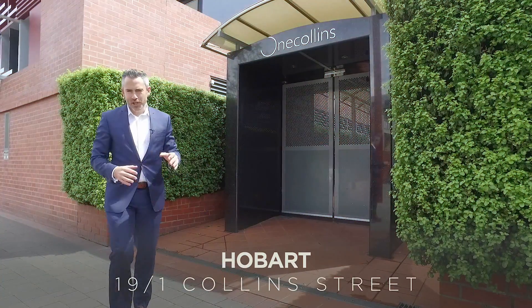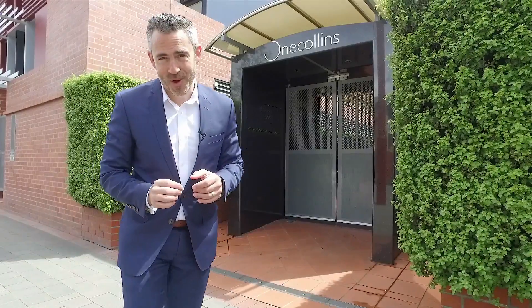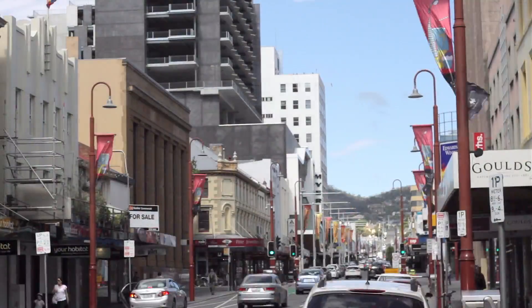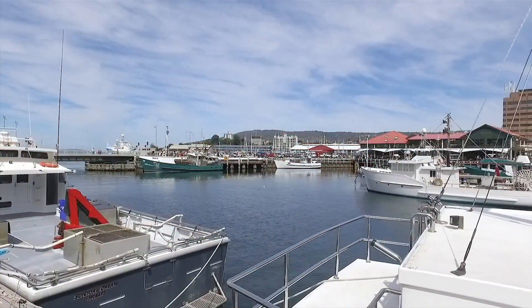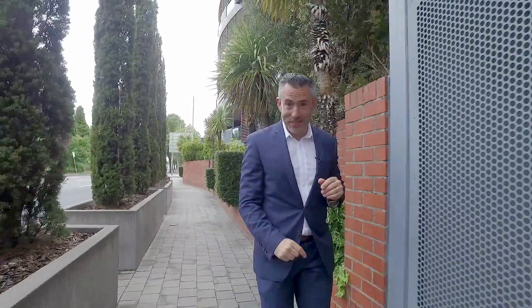The units at 1 Collins Street in Hobart are hugely popular and it's not hard to see why. Positioned right in the heart of the city, we're only a short walk from the centre of town along with all of the restaurants and cafes located along the waterfront and of course Salamanca. And the unit I've got to show you today is one you'll definitely want to come and check out.